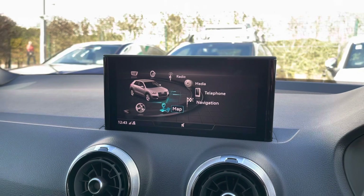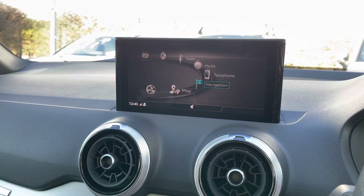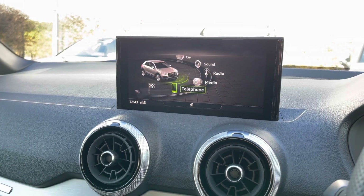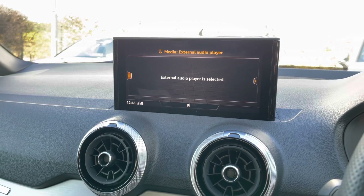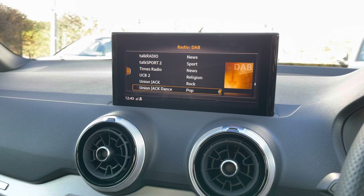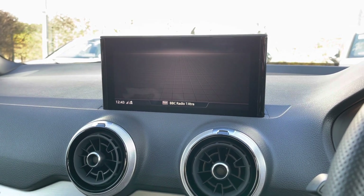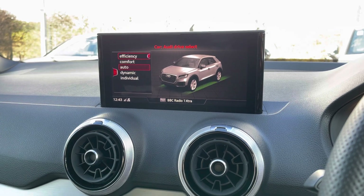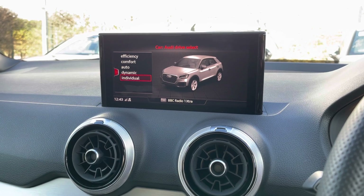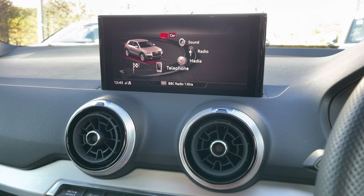The central infotainment screen is controlled via a dial by the gear stick. It offers map and navigation so you're never going to get lost, telephone for important calls, media, and DAB digital radio with a wide choice of stations. There are also car settings including Audi drive select — depending on how you're feeling, the Q2 can be set up perfectly. Put it in dynamic if you want to push the car more, or in efficiency for an economy run.